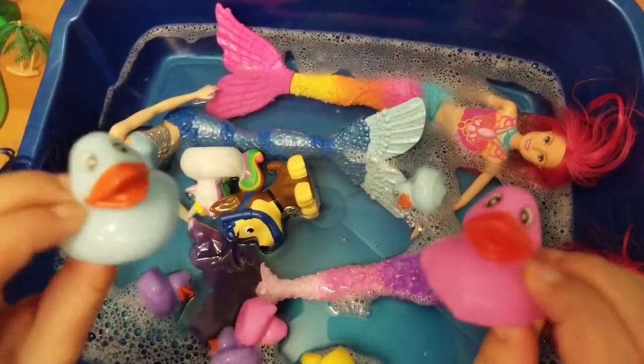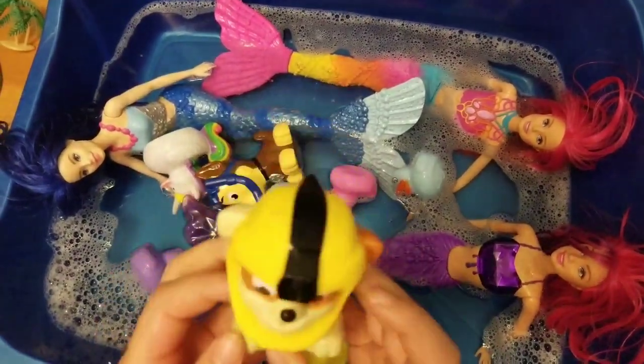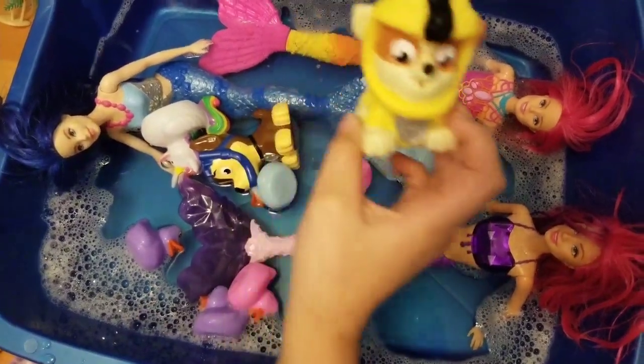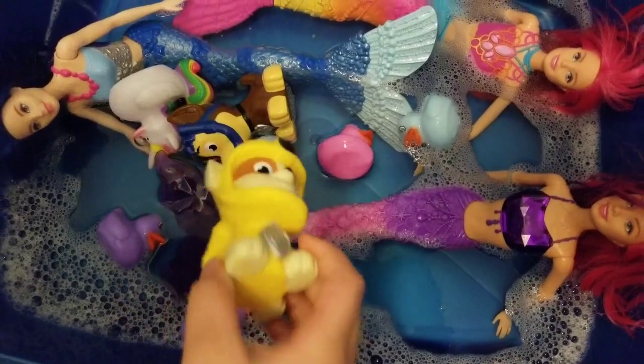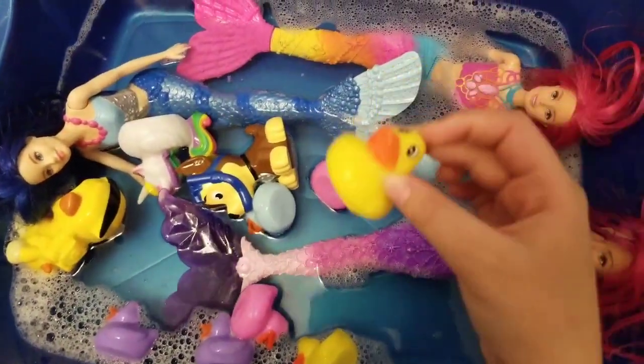Here are even more ducks. Next we have Rubble on the double, and he is also brown, yellow, and black. We also have another yellow one.